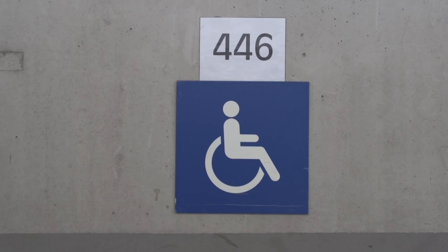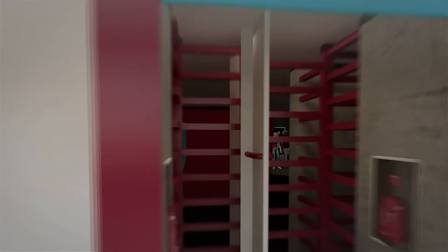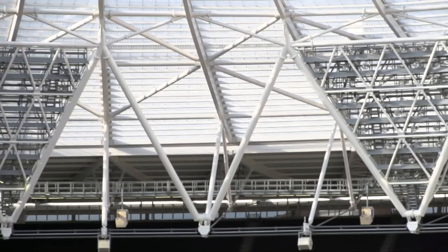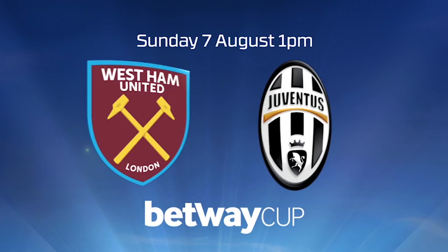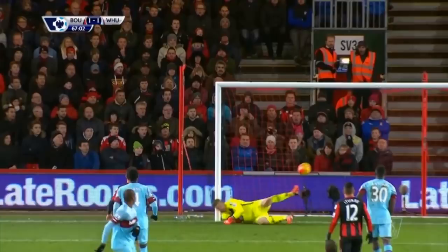In just a few short weeks tens of thousands of you will walk through these turnstiles for the first time as we open our stadium with what we hope will be the first of many big European nights under the floodlights. Then on the 7th of August we play host to the Italian champions Juventus and hold our official opening ceremony, an occasion any Hammers fan won't want to miss. The next big date in the West Ham diary is that all-important first Premier League home fixture against Bournemouth on the weekend of the 20th of August.